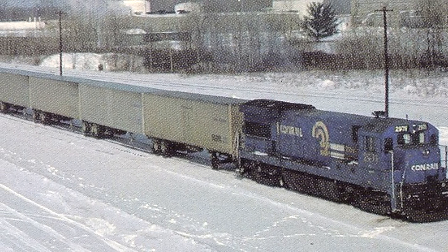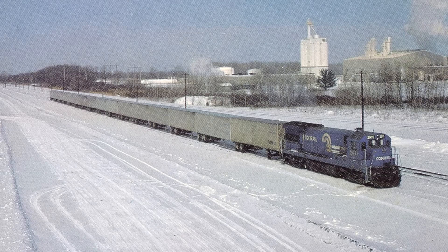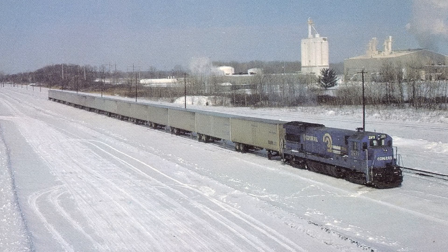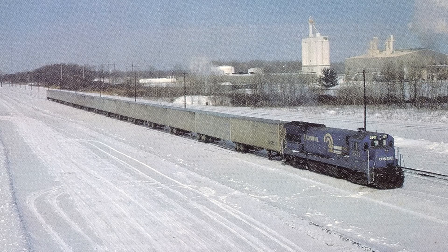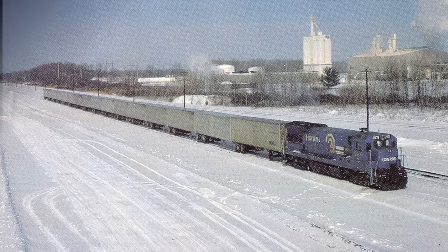In 1982, Conrail started running the fast Empire State Express, consisting of all road railers. Trains ran between Buffalo, Rochester, and New York City during the evening and early morning hours. The service, though, was eventually canceled due to lack of business.